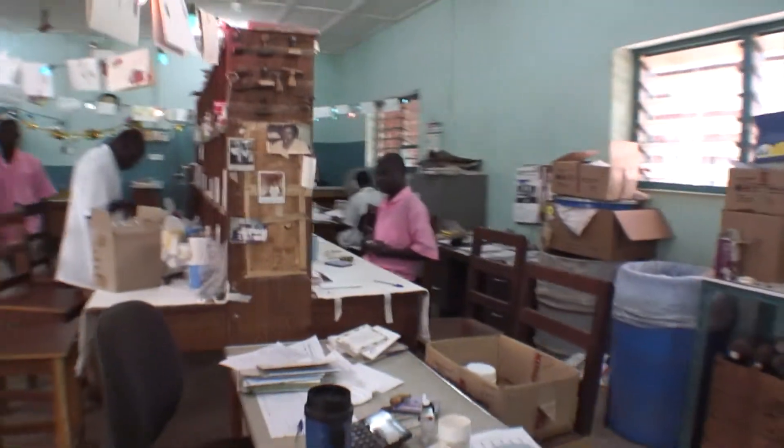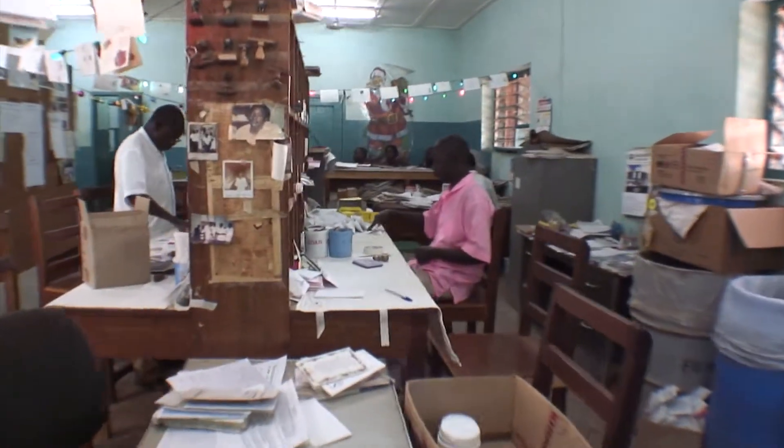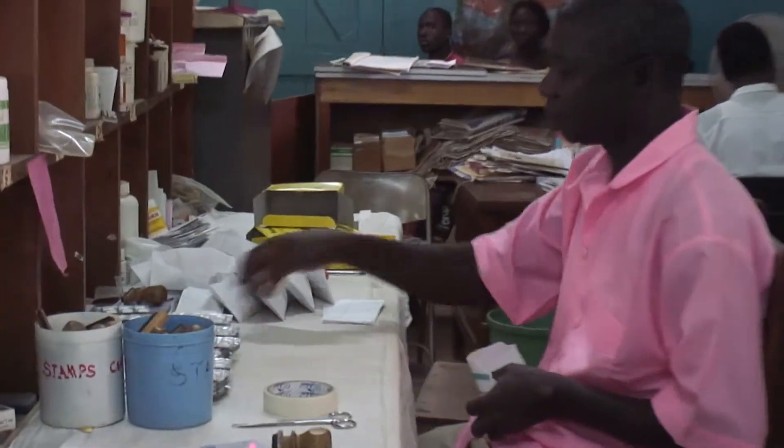We have three workers who spend most of their day counting and getting things prepared for the fast pack area.